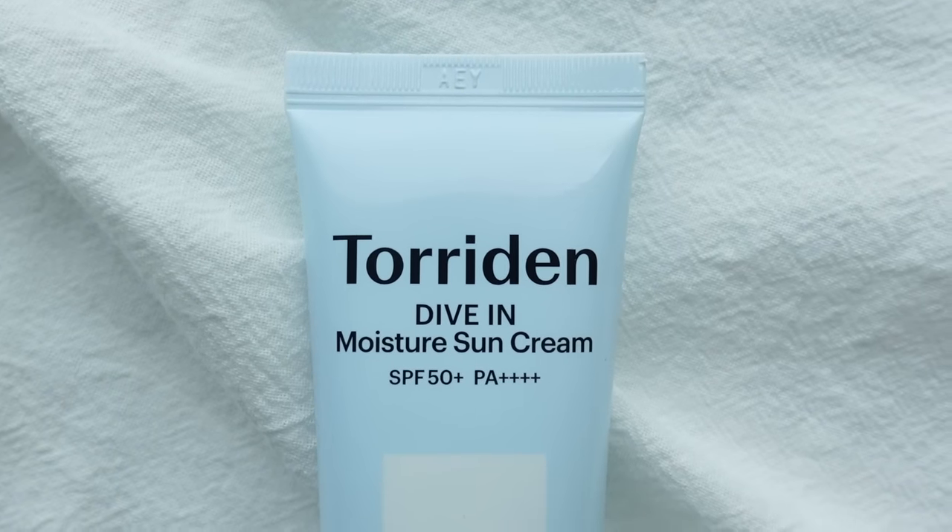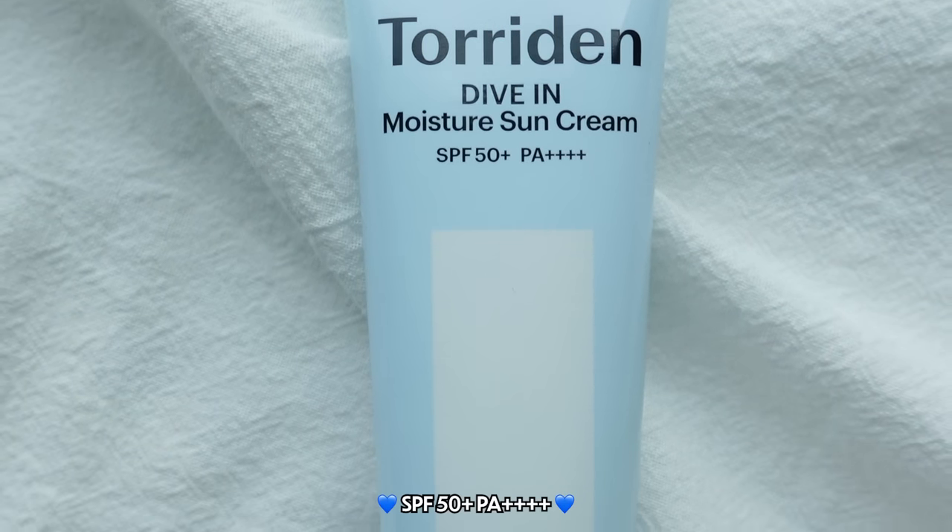I am done with all of my skincare steps. I'm going to use my new sunscreen. This is something that I actually tried on my Danang trip — that was my first time trying it and I loved it. This is the Tordon Dive-In Moisture Sun Cream, and this is a new arrival. It's SPF 50+, PA++++. I know that a lot of people absolutely love Tordon, especially for their dive-in lines, and I know you guys have been waiting for a sunscreen from Tordon.